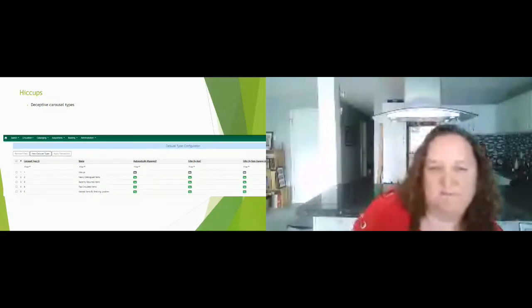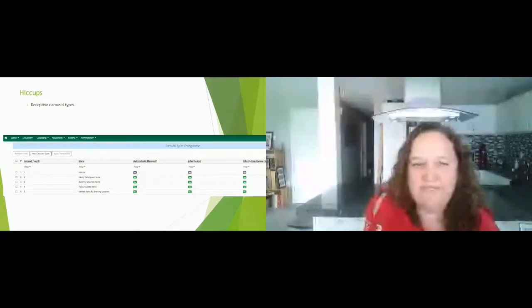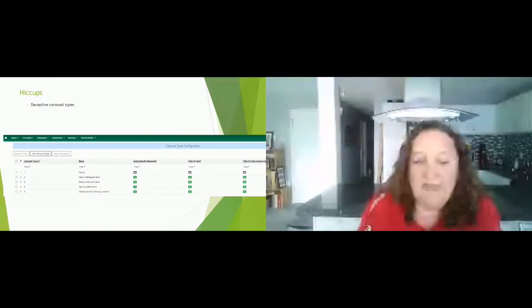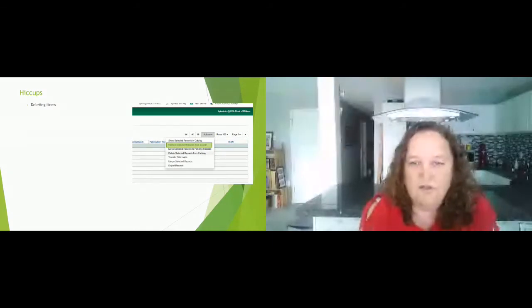We have the bug number later in our slideshow and will share that. Another confusing area is carousel types — they have names referring to the type of settings, not necessarily what the carousel is called. We mostly use the manual type. We have a recently returned one that runs automatically, but we don't use the auto ones as much because we prefer the manual option, where we can set it up by shelving location or by choosing items ourselves. That's been working better for us — it gives more control.